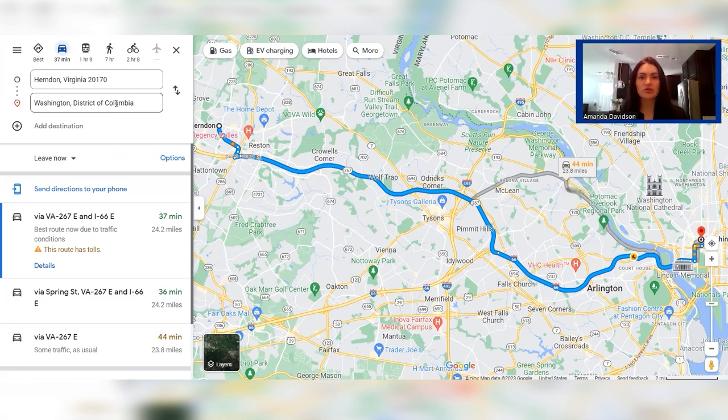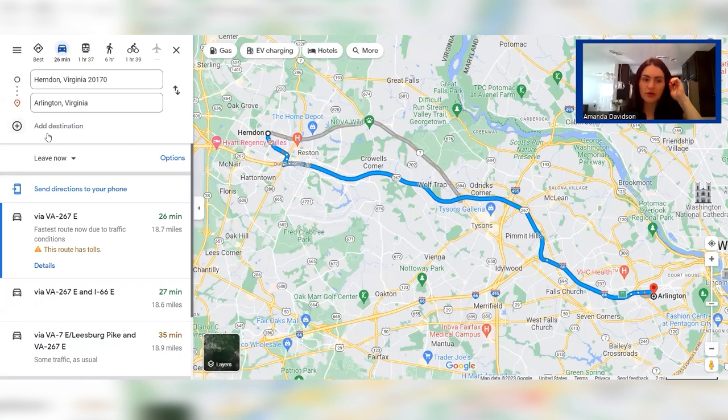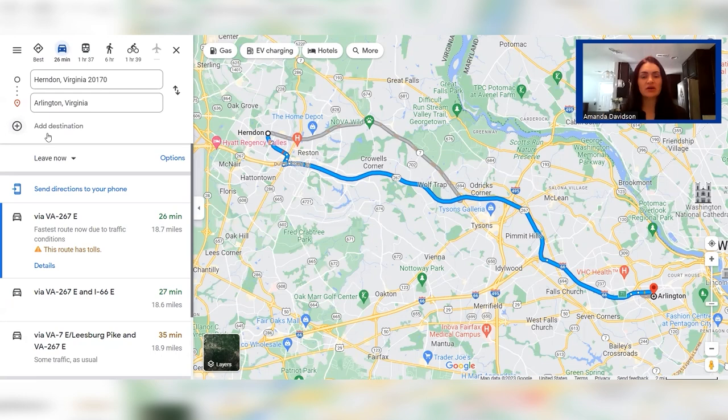We also want to look at commuting to Arlington, Virginia, because that is a major employment hub in our general area. Herndon is a little over 18 miles from Arlington, about 26 minutes with no traffic. If there's traffic, you're probably going to be inching closer to 45 minutes, possibly an hour if traffic is really bad. Arlington is only a few miles outside of D.C., so it's a little bit closer than D.C., but not by much.